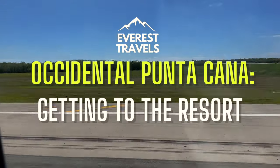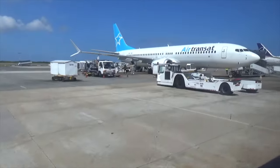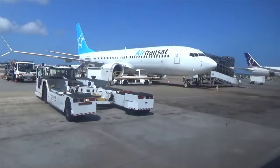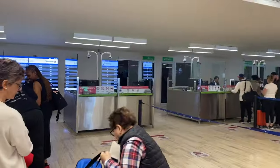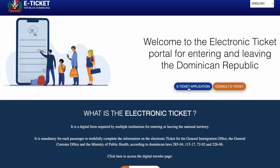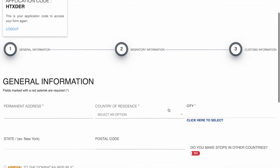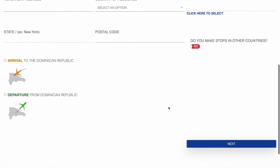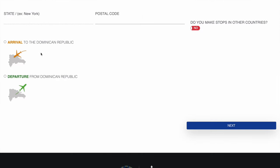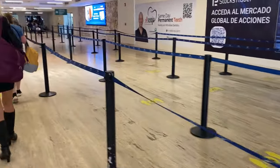Chances are you'll be arriving via Punta Cana International Airport. It's a nice airport that should provide a smooth experience when departing your plane. Hot tip to help you get through customs faster: make sure you complete the Dominican Republic entry declaration before leaving. If you don't complete this, they won't let you through. Save the time, do it in advance, and either print off or keep a copy of the QR code confirmation on your phone. We've included a link to the declaration page in the description below.